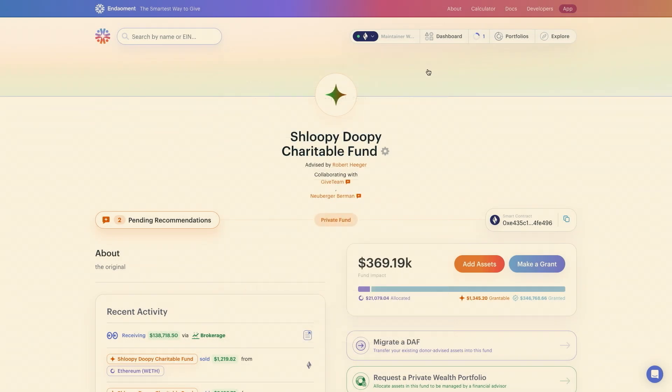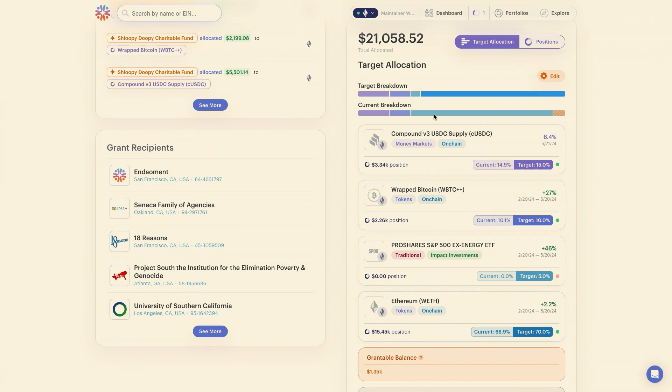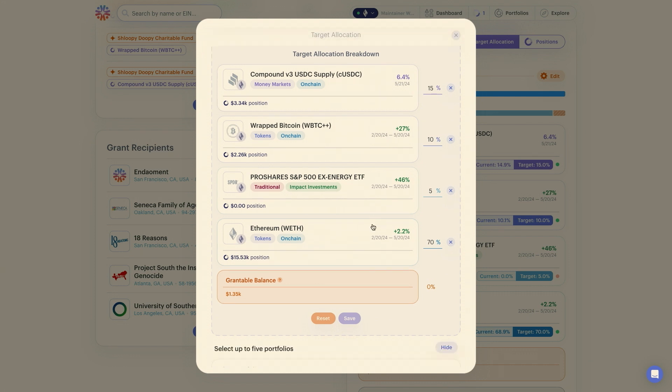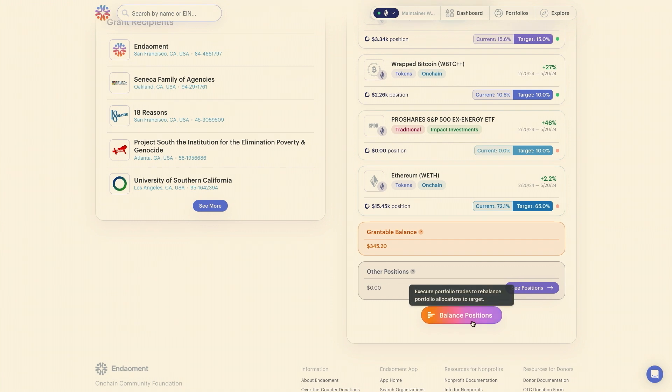Let's go back to the DAF while that transaction is processing. Let's say I want to be a little more risk-off with these assets. I have about $21,000 still yet to be granted. If I click Edit, I can change around that allocation percentage — say, a little bit more in the S&P 500 and a little bit less in Ethereum. I can quickly save that, and now I'm prompted to rebalance the positions in this DAF in just one click. It really couldn't be smoother.